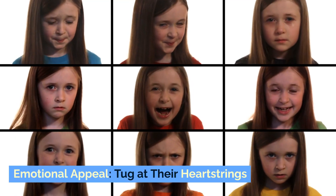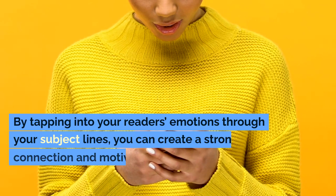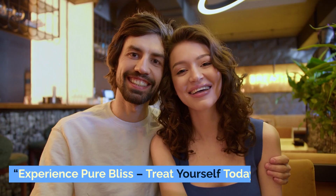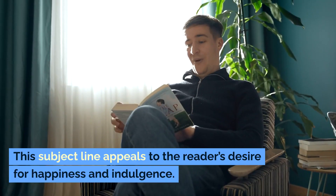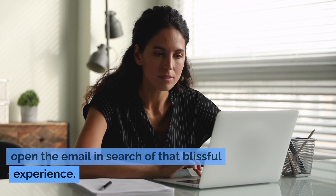Emotional appeal: tug at their heartstrings. Emotions play a significant role in decision-making processes. By tapping into your reader's emotions through your subject lines, you can create a strong connection and motivate them to open your emails. For example, 'Experience pure bliss — treat yourself today.' This subject line appeals to the reader's desire for happiness and indulgence, evoking positive emotions and enticing them to open the email in search of that blissful experience.